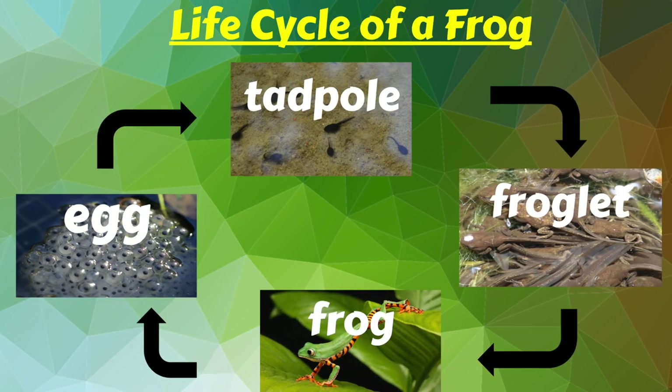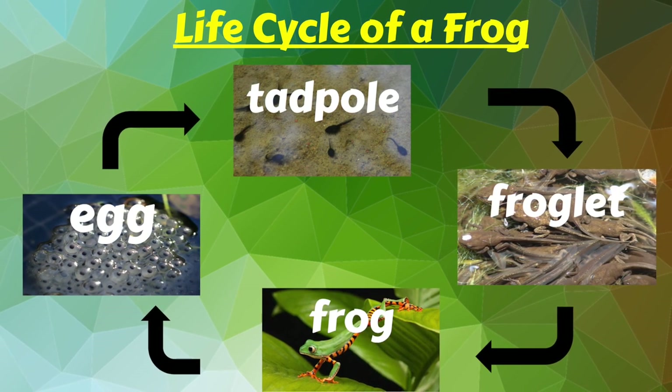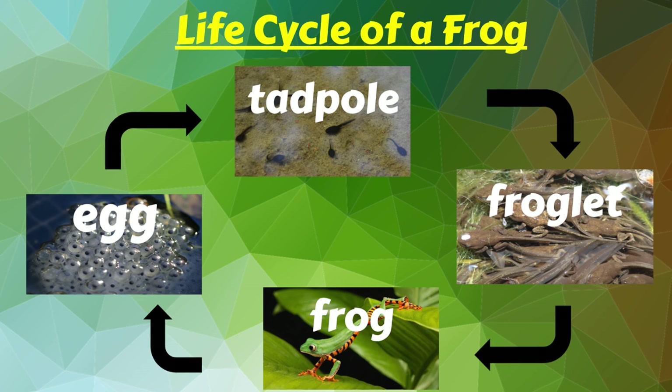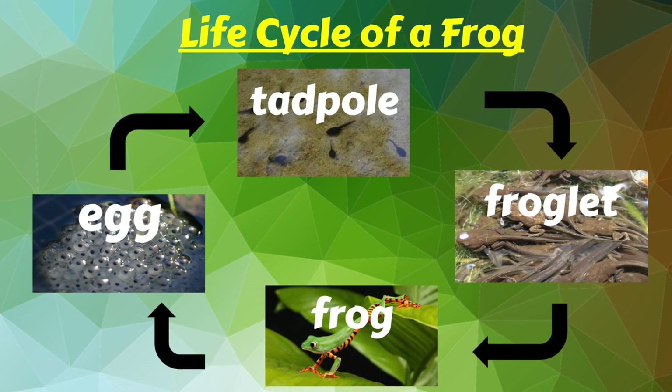This is the life cycle of a frog. It starts as an egg, then a tadpole, then a froglet, then a full grown frog. Then the frog lays eggs and it starts all over again.